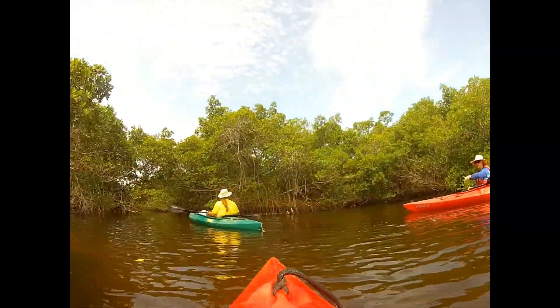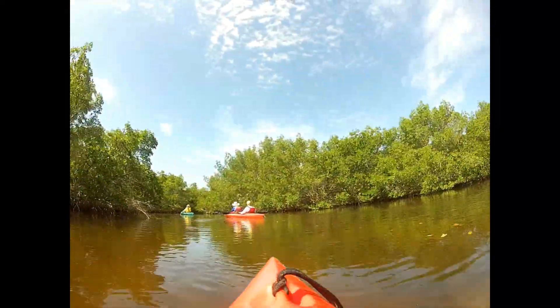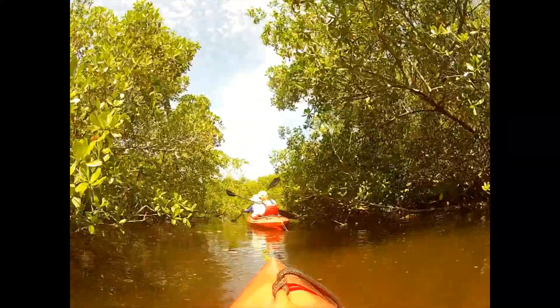These forests protect our home from wind and storm surges, like the predicted 10 to 15 foot storm surge that Hurricane Irma was supposed to produce. They reduce erosion, dissipate wave energy, and absorb excess water produced by hurricanes.